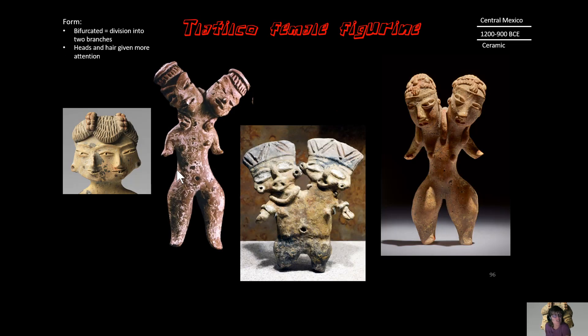Bifurcated means division into two branches, so the face is divided into two. We have one central eye shared among the two faces, but two noses and two mouths, while the ear and hair are also shared. In other samples, the heads are completely separate, making the bifurcation more complete. Notice on all of these that the bodies are really not elaborate, while the hair, heads, and faces are way more elaborate.